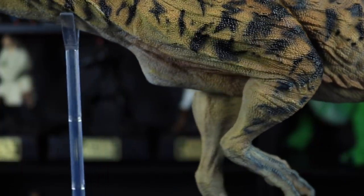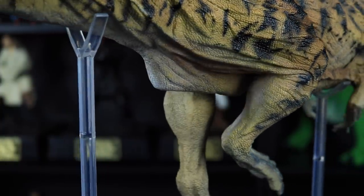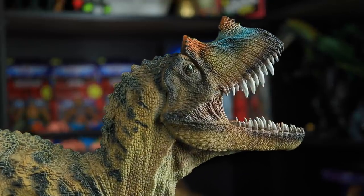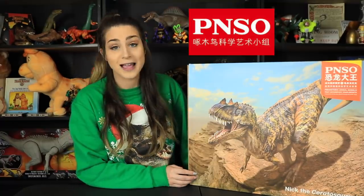Hello everybody and welcome back to my channel and welcome to my new Christmas sweater. Well, it's not really new — I got it from Target a few years ago, but it's definitely one of my favorite sweaters. In today's video we are going to be taking a look at probably one of my favorite dinosaur models that I've ever seen so far. It's huge and it's Nick the Ceratosaurus from PNSO's Prehistoric Animal Models. I received this model from PNSO, so big thank you to PNSO for sending this guy over for us to take a look at.